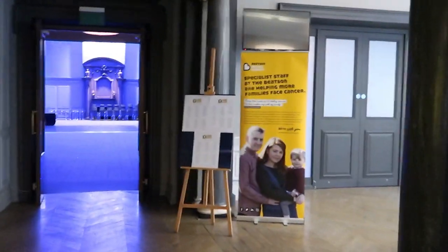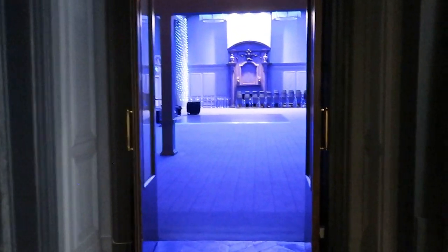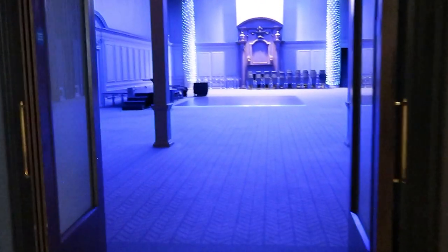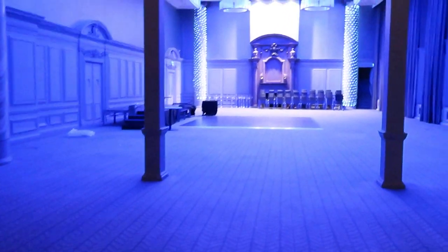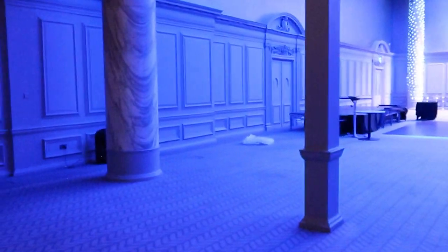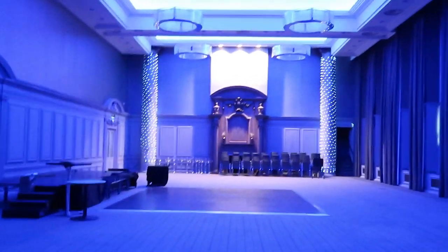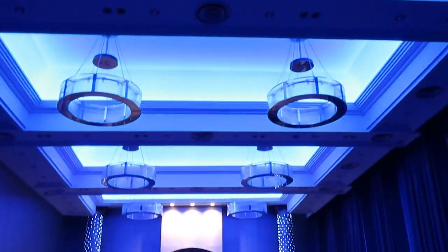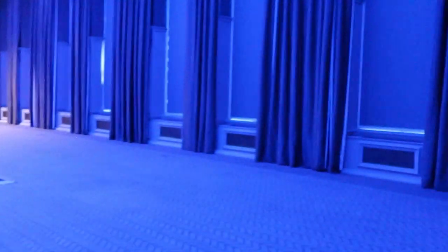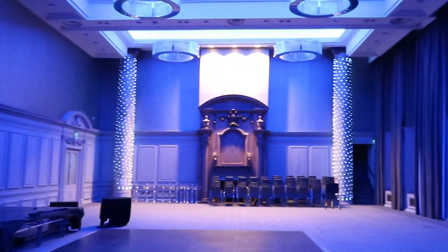I hope you liked our quick tour of the Grand Central Hotel in Glasgow, above Glasgow's Central train station. If you like the content and want to see more, please click the like button. Please click the subscribe button to follow along, and why not follow us on Instagram? We'll see you next time. Bye!